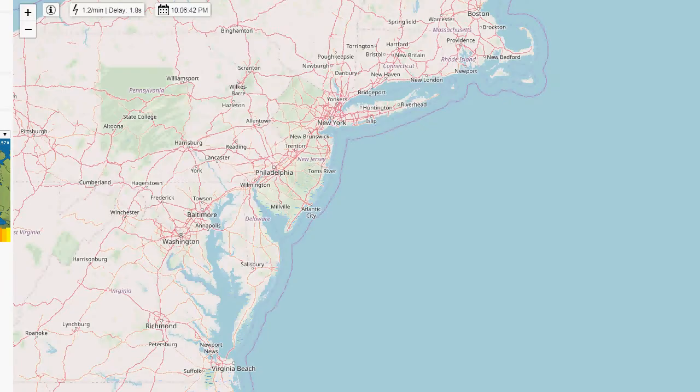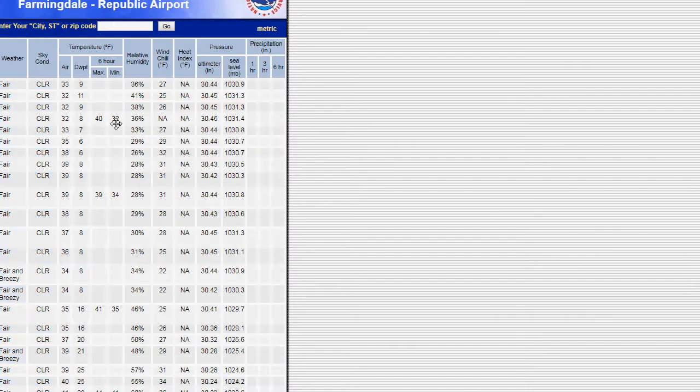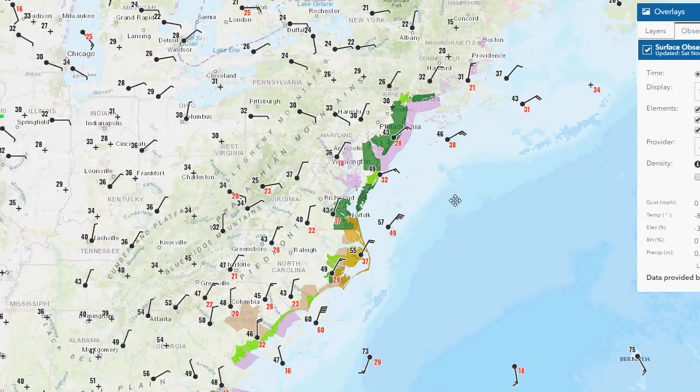Obviously all eyes are on the system. We had a nice day today — it was cool. Here, 33 right now in Farmingdale, dew point 2.9, so very dry air. We only got up to 40 degrees, definitely well below normal, but clear skies all day. But I really want to get to this storm, so let's take a look at some of these observations, these buoys.